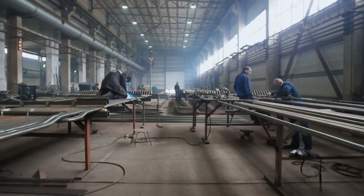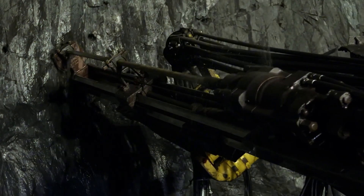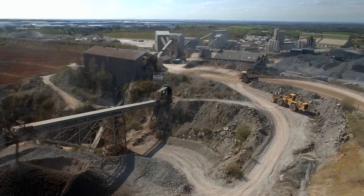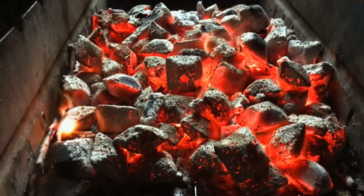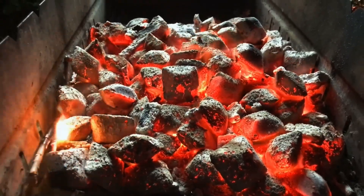More than 2.5 billion tons of iron are produced worldwide each year. But to reach this staggering figure, enormous quantities of magnetite, a rock from which iron is extracted, must be processed. But how is this mineral transformed into one of the strongest metals in the world?